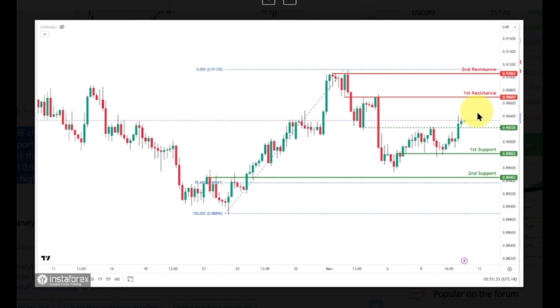On the resistance side, the first resistance at 0.9069, an overlap resistance, might bring selling pressure. The second resistance at 0.9106, a multi-swing high resistance, could hinder further bullish movement.